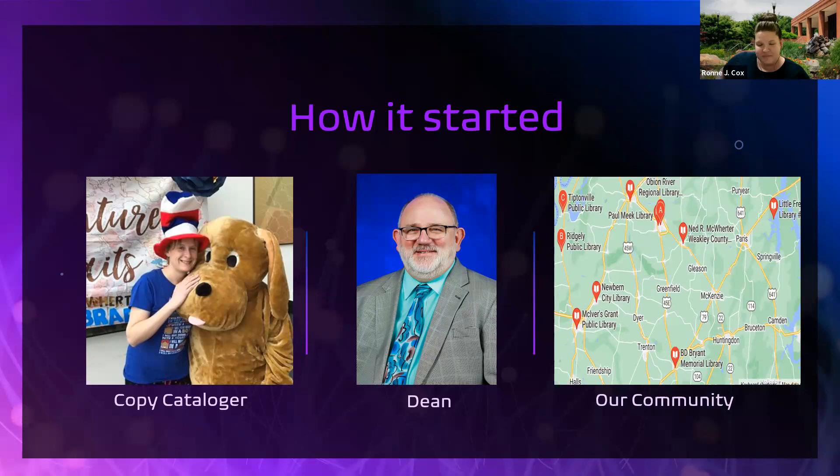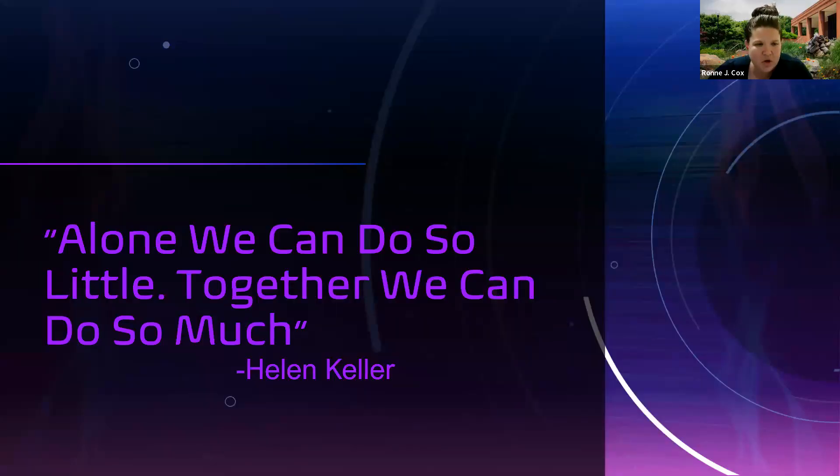It got started with an idea and then getting buy-in from those involved. 'Alone we can do so little; together we can do so much,' from Helen Keller — and that was kind of the philosophy behind all of this.